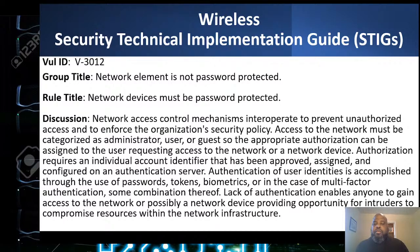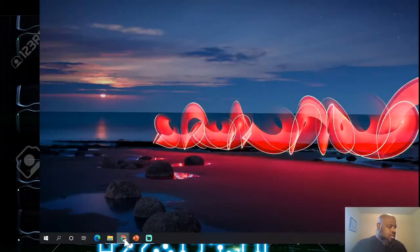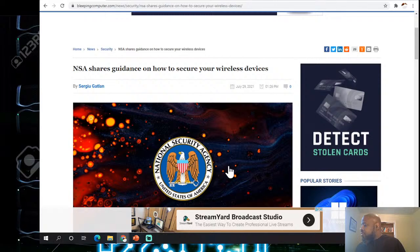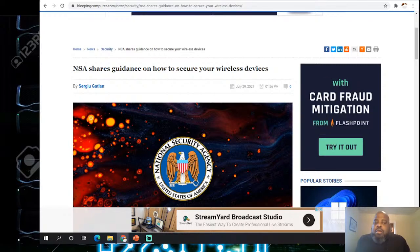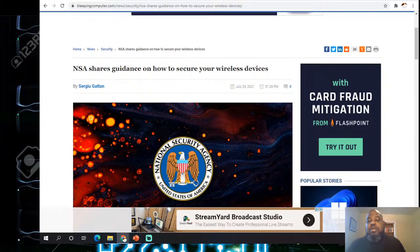What's up, glad y'all came to check me out. Hello, glad y'all came today — about to get started talking about wireless. I'm doing a little wireless class.